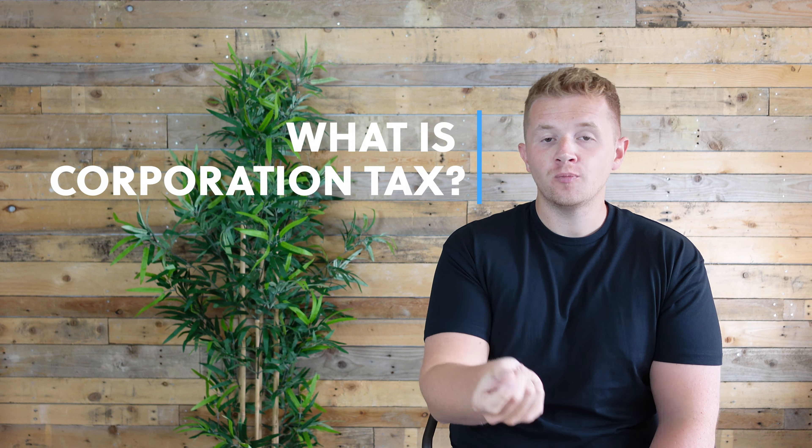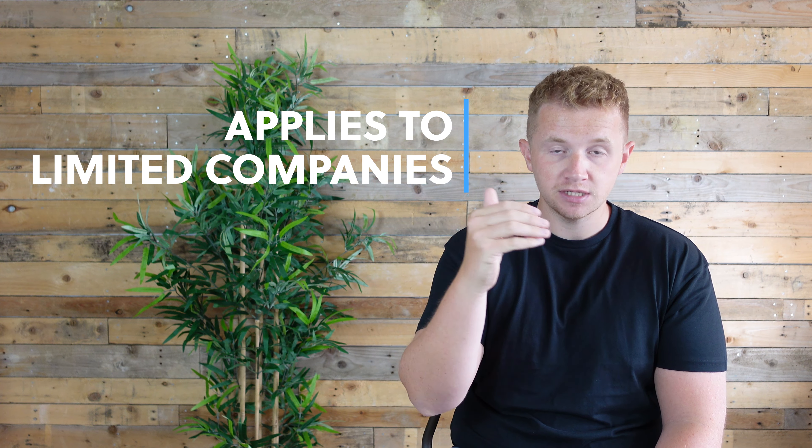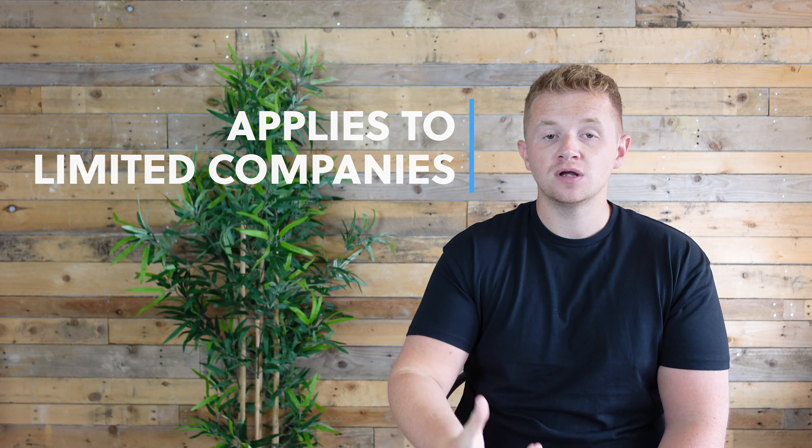In this video I'm going to give you the key information you need to fully understand corporation tax and learn how you can pay less of it. The first thing to mention is: who does corporation tax apply to? The short answer is limited companies. If you're a limited company registered in the UK, any profits you make are chargeable to UK corporation tax.